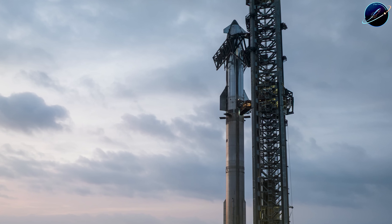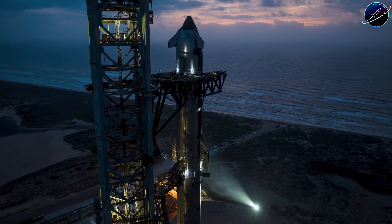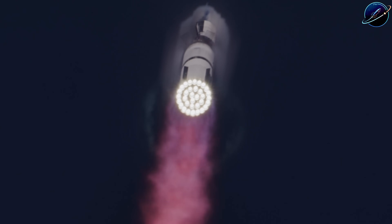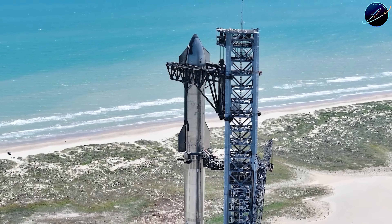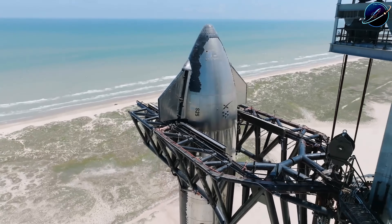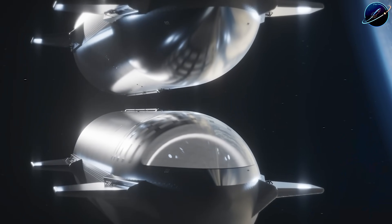Should NASA go with a simplified approach or stick with the original plan? Drop your thoughts in the comments. If this breakdown helped you understand the moon race better, hit that like button and share this with anyone following space exploration. Subscribe to Space Update 24 Hours so you don't miss what happens next — because this story is far from over.